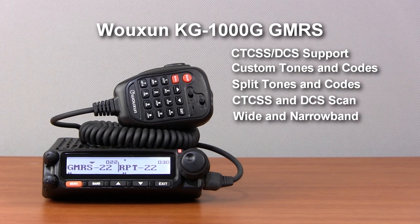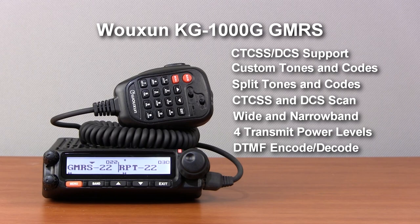You can select wide or narrow bandwidth and select from four output power levels for optimal transmission. It also supports DTMF encoding and decoding.